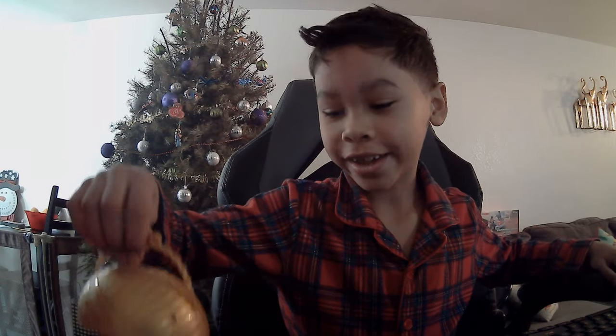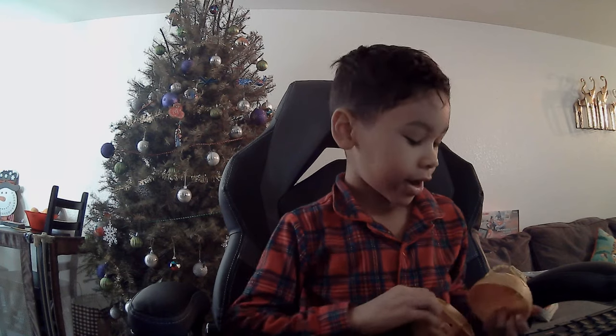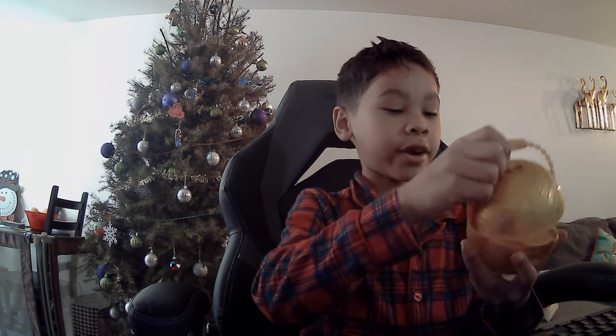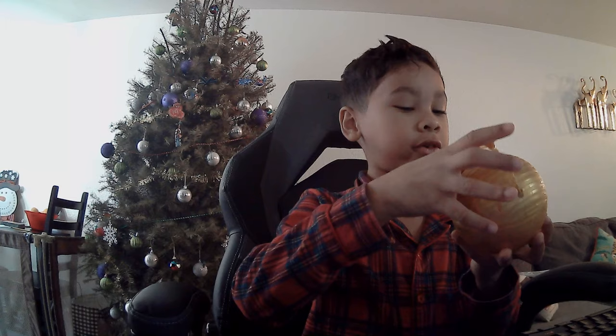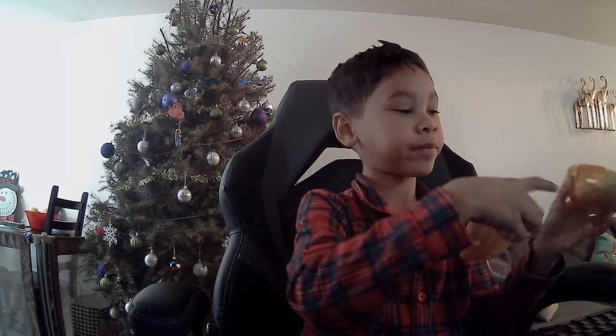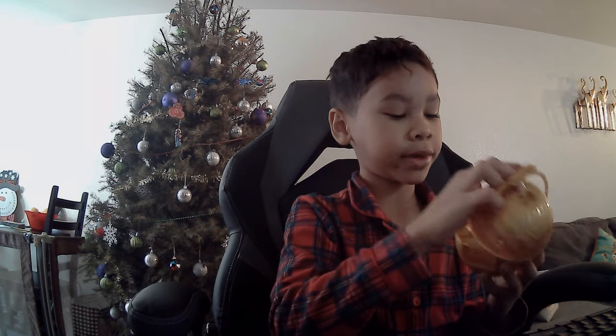Hi guys, today we have the LOL Boys capsule. I already took off all the plastic, so here's the golden ball which has compartments where you can put the items inside.